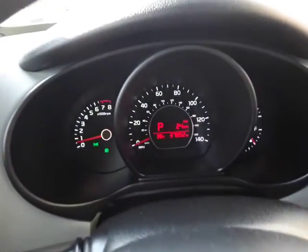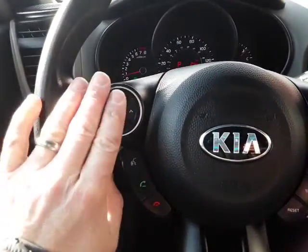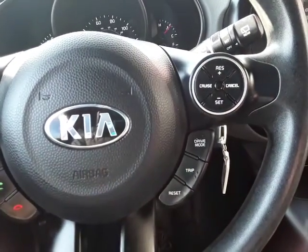Let's hop in here. There are 37,000 miles on this car. We have the audio controls right here at your fingertips, Bluetooth controls here, and cruise control.